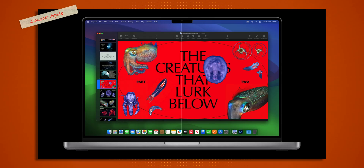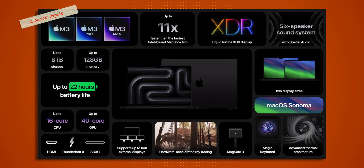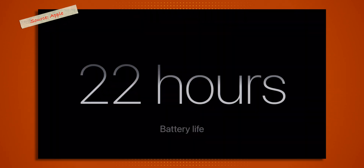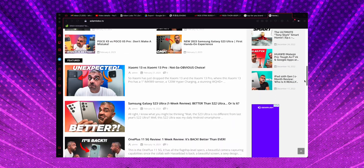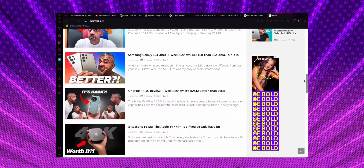Rounding up the laptop specs, similar to the previous MacBook Pro it comes with a Liquid Retina XDR display, a 6-speaker sound system with spatial audio, Thunderbolt 4, an SD card reader, support for 4 external displays, and up to 22 hours of battery life. A written recap of this video is available at www.adamlobo.tv.